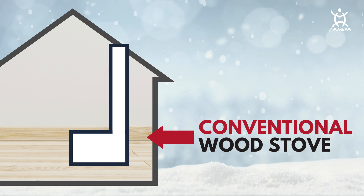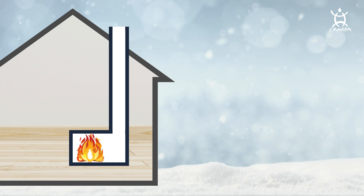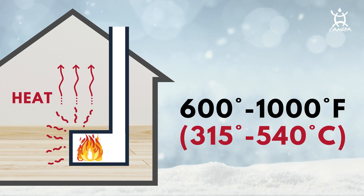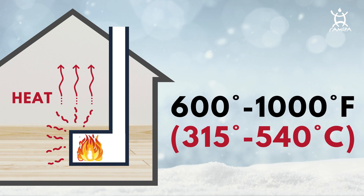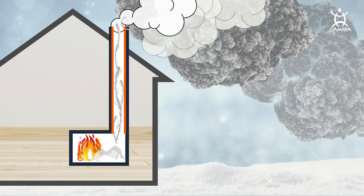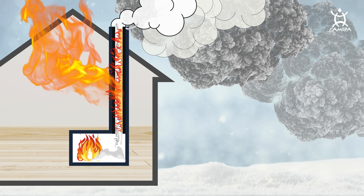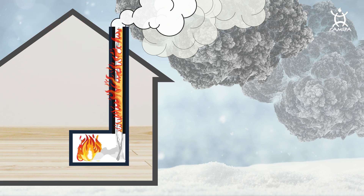A traditional wood stove is a metal container with a chimney on top. You put the fire in it and the heat comes out right away. The fire's temperature is usually around 1000 degrees Fahrenheit, and the smoke goes up the chimney because of a natural flow called a thermosiphon. Over time, people discovered a problem: sometimes a sticky stuff called creosote can build up in the pipe, and it can catch fire, leading to chimney fires which might burn down the entire house.